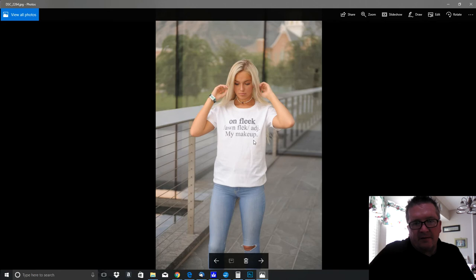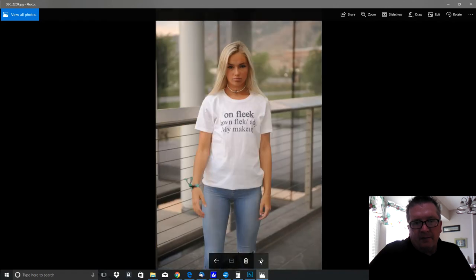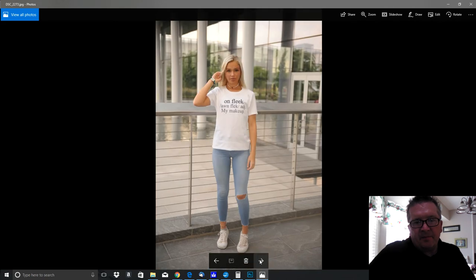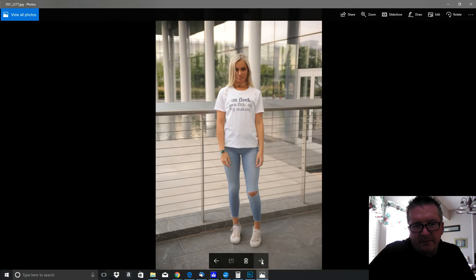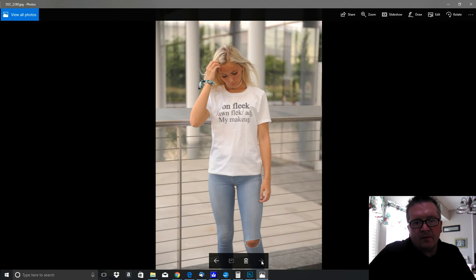Here's another 'on fleek' shirt — this one's my makeup design; I think the other one was my eyebrows. I'm noticing on a lot of these she kind of folds the shirt up under — the shirt might be a little longer than she likes. But that's the end of them; those are the images I got from the last photo shoot.